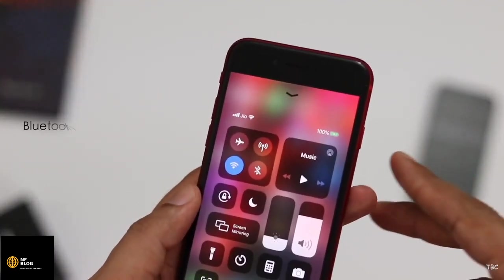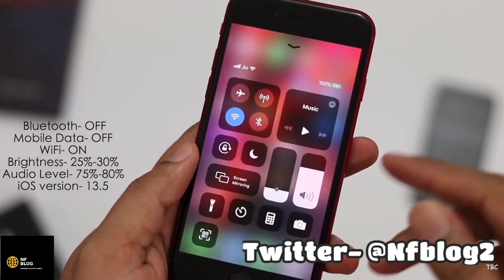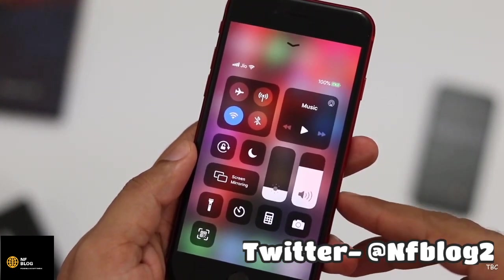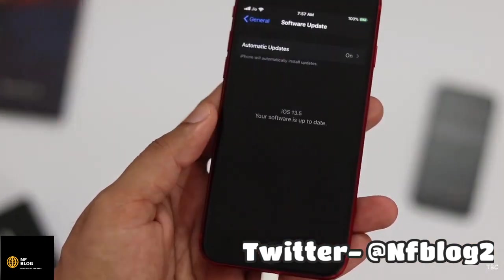The battery percentage is at 100% and it's plugged in. Mobile data and Bluetooth are turned off, brightness is set in the 25% range, and volume level is at 75%. The iOS version is iOS 13.5, which is the latest.